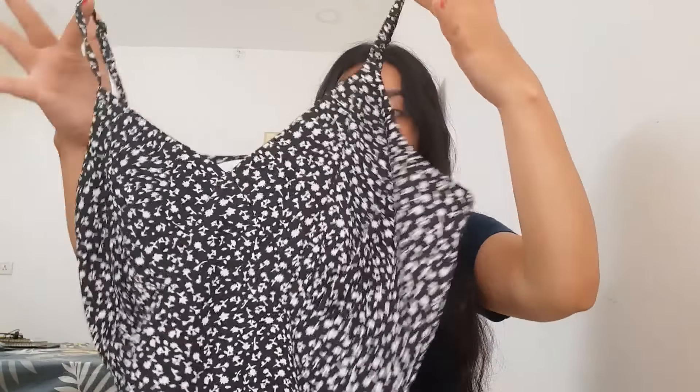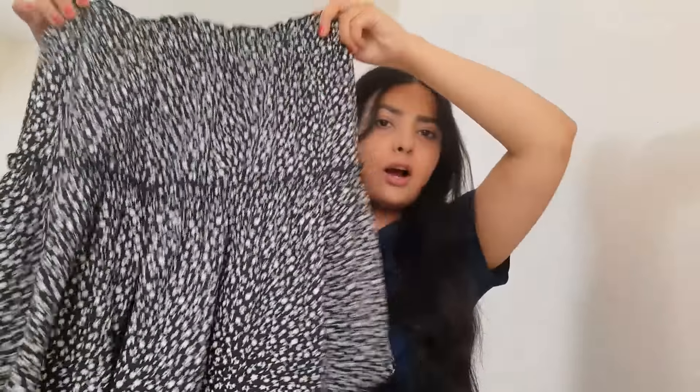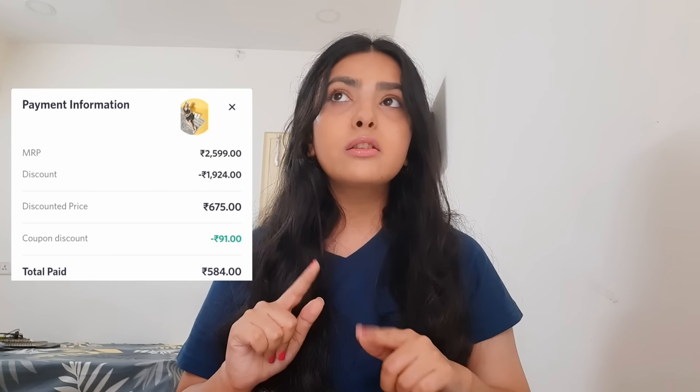Then I also bought some coord sets from Myntra. This one is from the brand Very Lush, available on Myntra. It's very beautiful — a black colour crop top with a white floral print and a nice neckline. And this is the matching skirt — it looks really cute together as a coord set. It was super affordable, around ₹400. I'll mention the link and attach a screenshot in the description box.